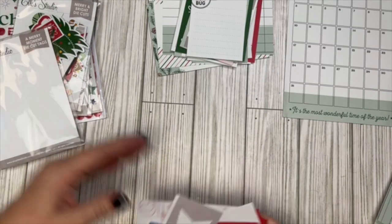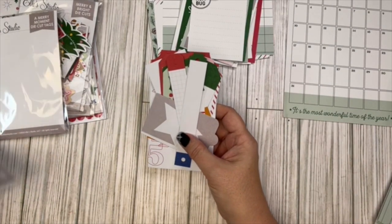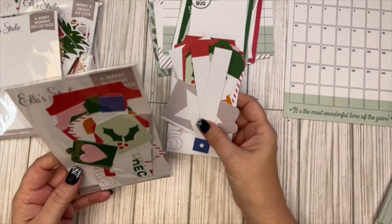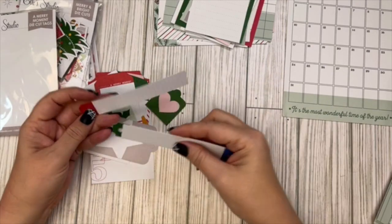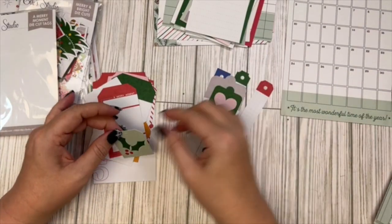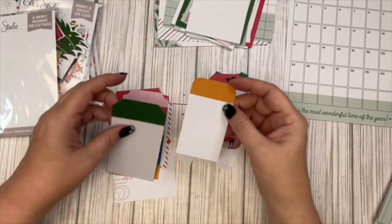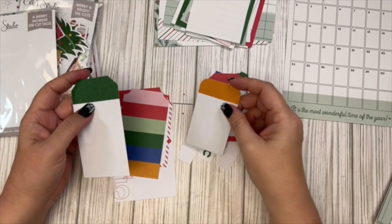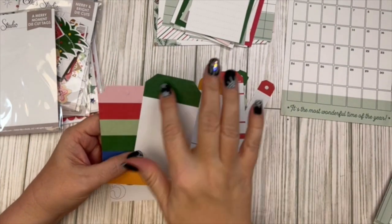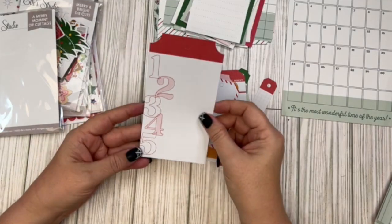Now let's look at the die cuts that came with the kit. There are die cut tags — and I did buy two of these kits, so again you could buy the whole kit or each piece separately. There are some really cute little long tags, a little star, a heart, holly, 'Merry Moment,' a little orange one — I'm not really getting the orange, it doesn't quite match to me — and then a leaf pattern from one of the papers, a stripe pattern, a candy cane pattern, and numbers one through five.